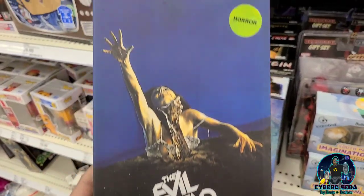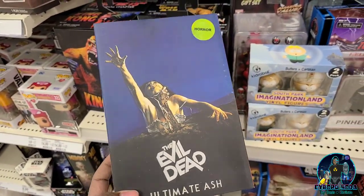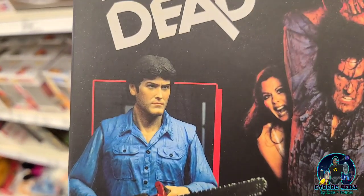And then we've got the Ultimate Ash from Evil Dead. I'm not gonna get into this just yet — a couple more series I want to complete before I get into the Evil Dead series. But it is definitely a great sculpt of Bruce Campbell for sure.